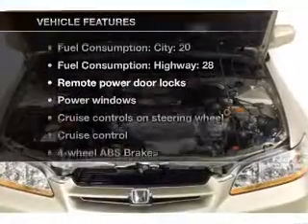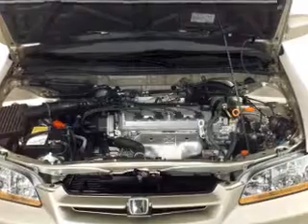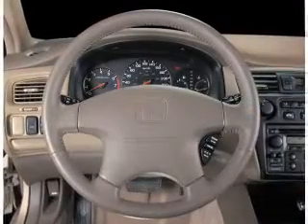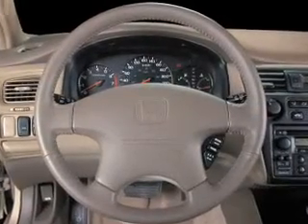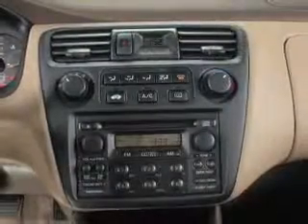Enjoy these notable features that are included in this vehicle: air conditioning, power door locks, power windows, power steering, cruise control, power mirrors, an alarm system, an AM-FM stereo, and an adjustable tilt steering wheel.